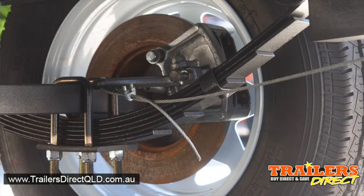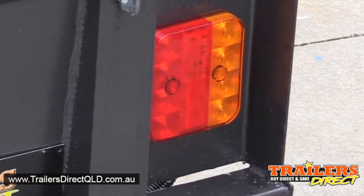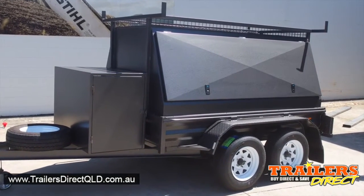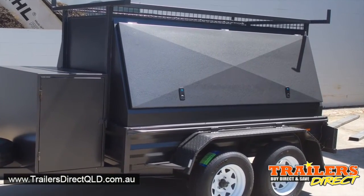It has disc brakes, and another feature is LED lights. This particular model is painted in hammer tone charcoal, and we always have these in stock.